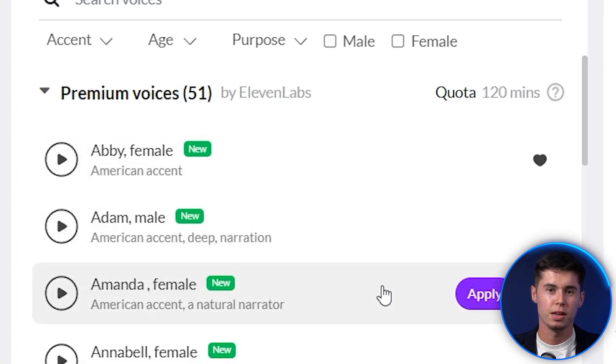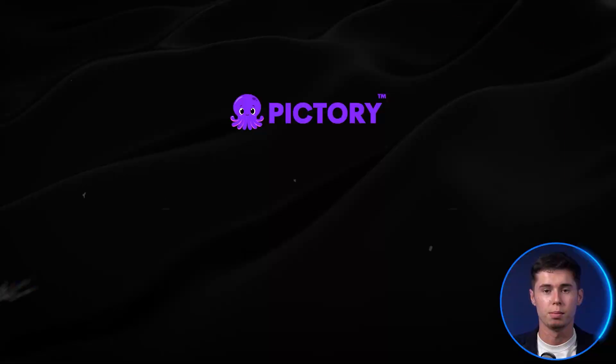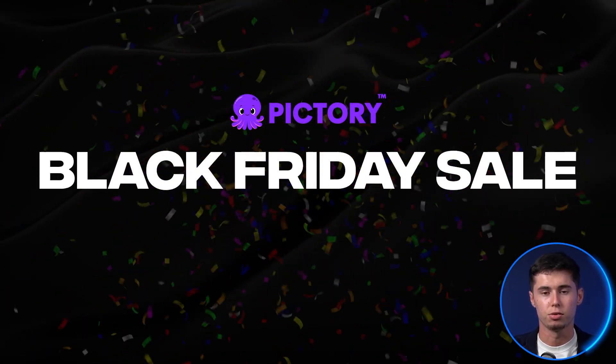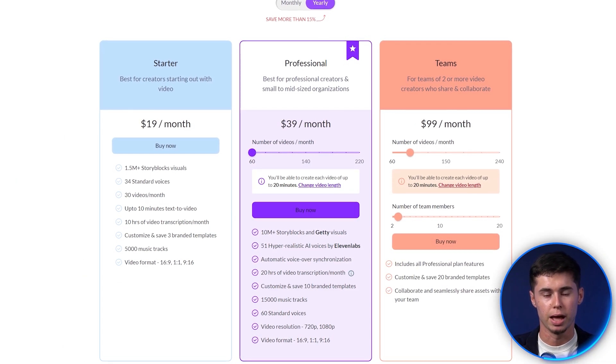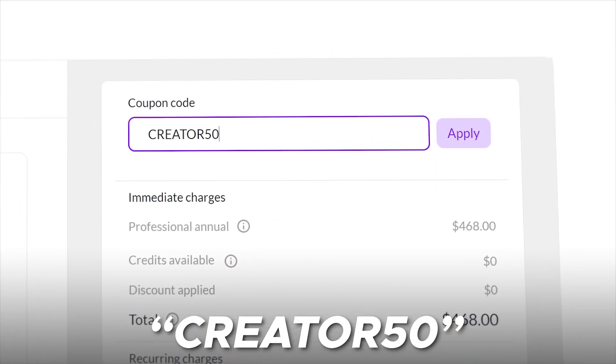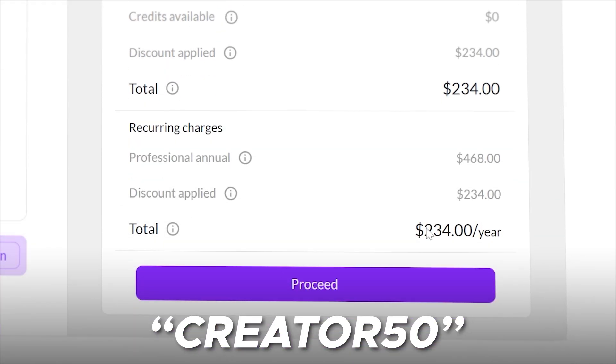What I will now do is add my favorite voiceover, Amanda, to this video, and then I'll show you the result. But before that, I want to let you know that there's a Black Friday sale going on right now, which can get you a 50% discount on the Pic3 AI Premium Plan — one of the best deals you'll get all year. By using the code CREATOR50 and the link in the description down below, you can claim that massive discount.